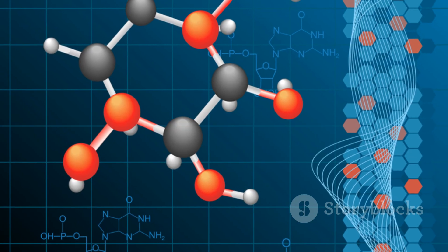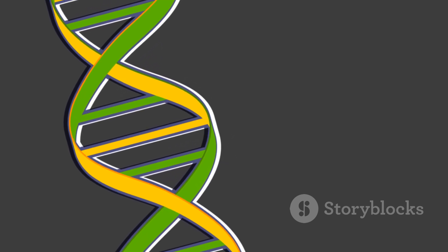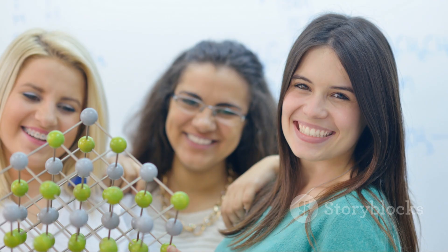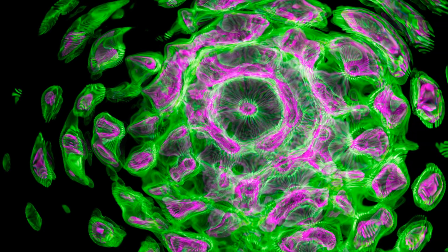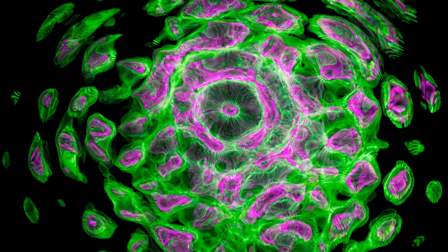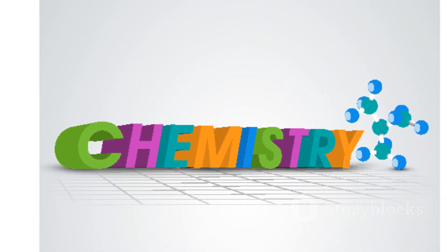Now let's get a little more complex. In the world of biochemistry, we are especially interested in large molecules called biomolecules or macromolecules — giant, intricate structures that make life possible. Imagine taking thousands of Lego bricks and building a giant, detailed model of a spaceship — that's a macromolecule. They are built primarily from a framework of carbon atoms, which is why we call this organic chemistry.